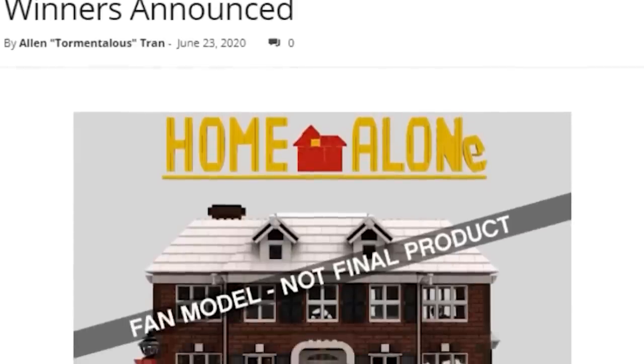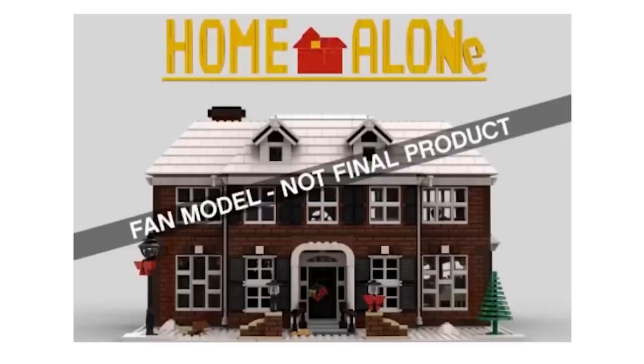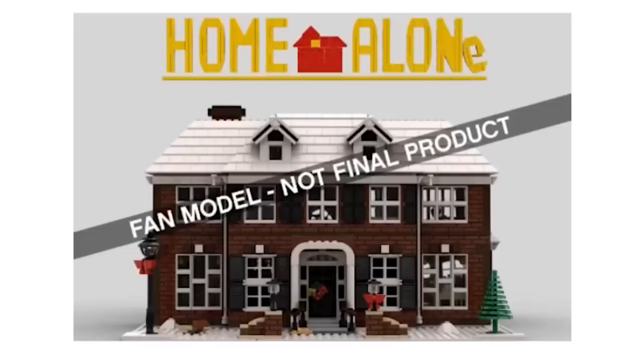Home Alone — or the McAllister's house — is getting approved, which is pretty interesting. It's a really big set with a really fun title. And I know Macaulay Culkin is now on social media and does YouTube stuff — it would be really funny if he ended up getting one of those sets and doing a review for it.